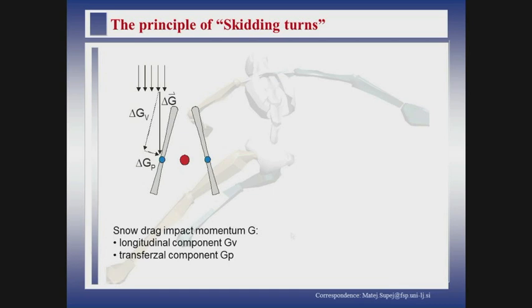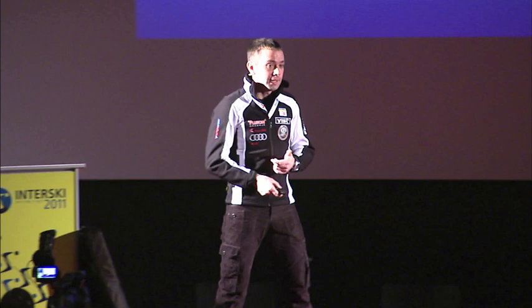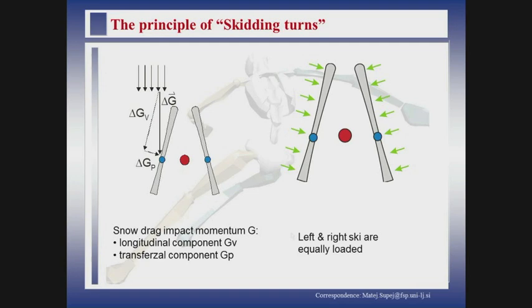If you look at the principle of skidding turns — we have a wedge position of the skis. The principle is that the snow drag impacts, so the snow actually hits the skis, which makes you slow down along the longitudinal direction. On the other side, it makes you turn to the right in this particular example. It is also important that the body turns around along the longitudinal axis. This is the next step which should be considered.